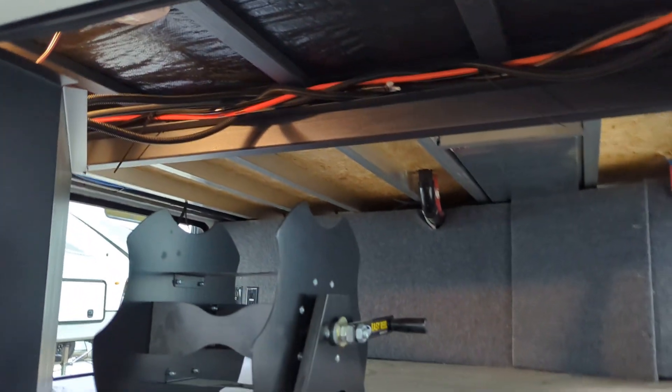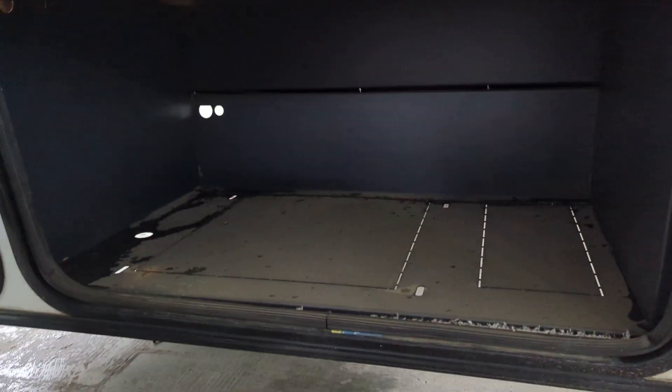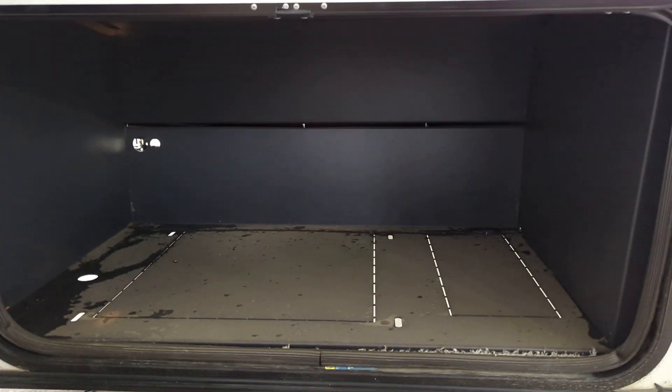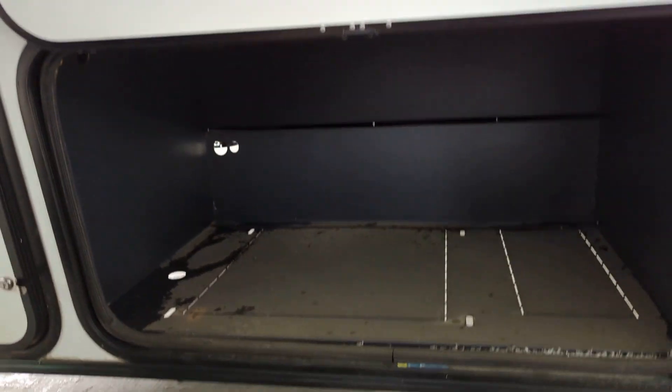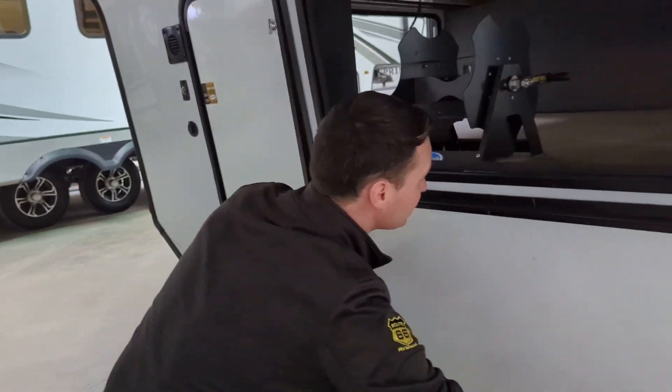With the key in hand, we can open that up — boom, more storage. More storage is always a good thing. So they really optimized this front section to give you as much as they possibly could.